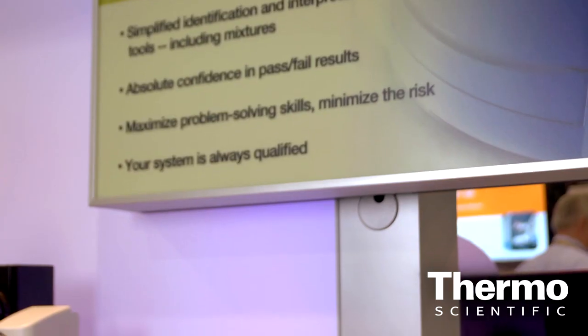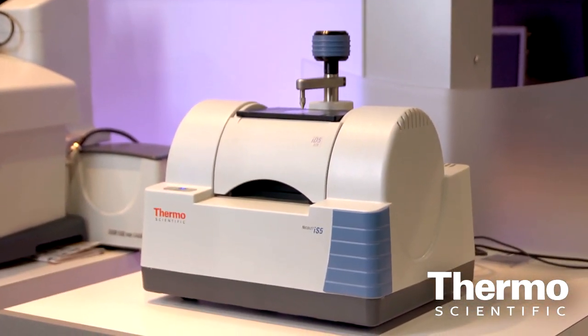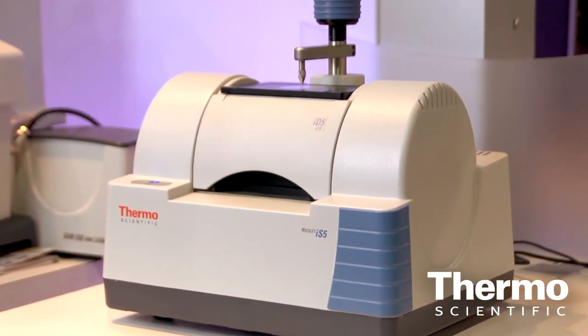The Nicolet IS-5 from Thermo Scientific is the newest addition to our FTIR product portfolio. One of the major things that most of our customers will notice about this particular spectrometer is its size — it's very compact. It's got a magnesium alloy frame, which also makes it lightweight, making it easily movable for customers who need to move it from one lab to the next to do analysis on different types of materials.